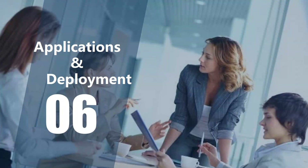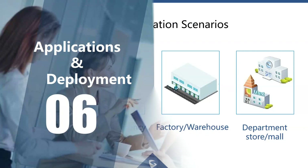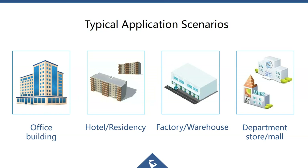Typical applications for the WP820 include office users who are on the move or away from their desk, hotels and residency buildings, retail environments, and factory and warehouse or department store settings — all great use cases for the WP820.